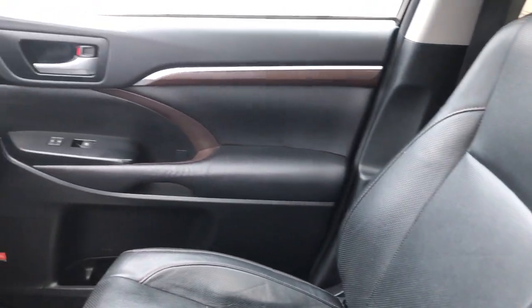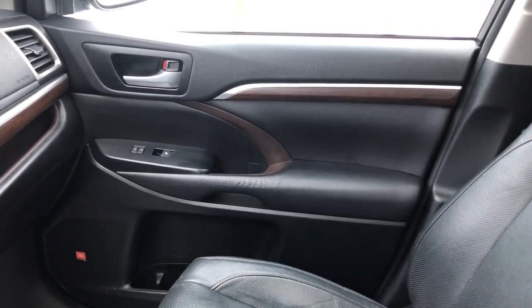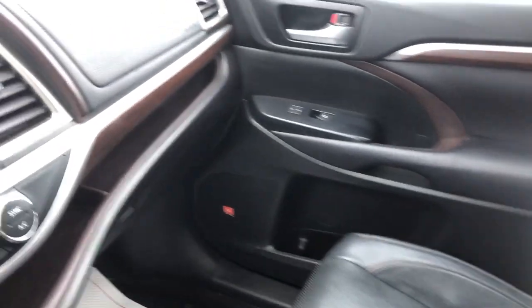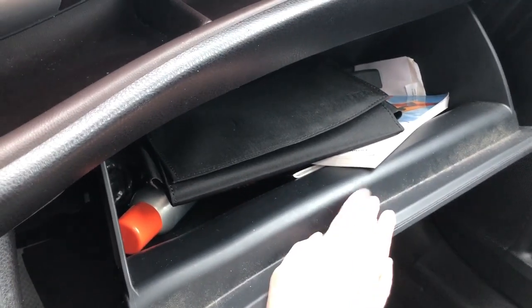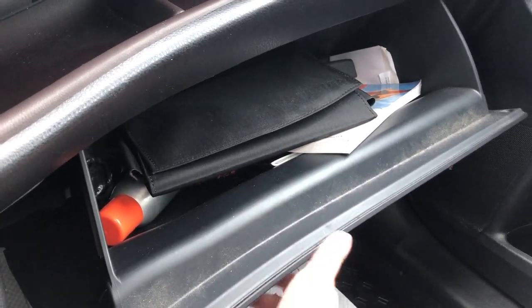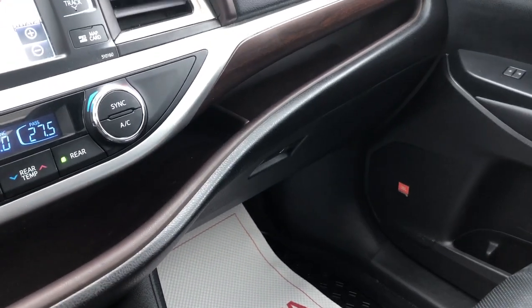Taking a quick look over at the passenger side, on the passenger side door you also have your power locks and power windows. Over here you also have a nice glove compartment — great for keeping bills for your vehicle, oil changes, or any maintenance records so you can keep tabs on what you've done to the vehicle.